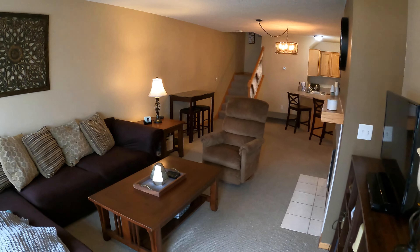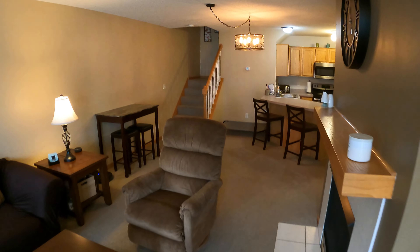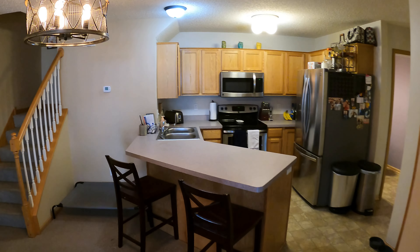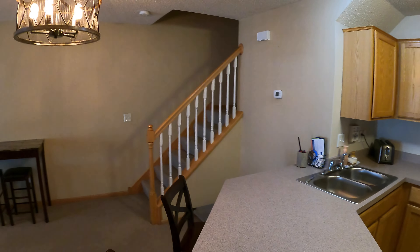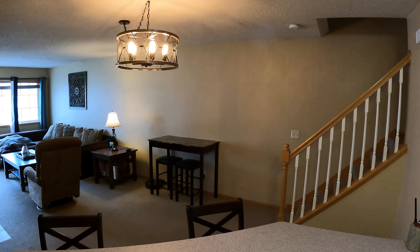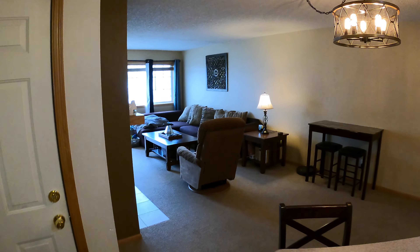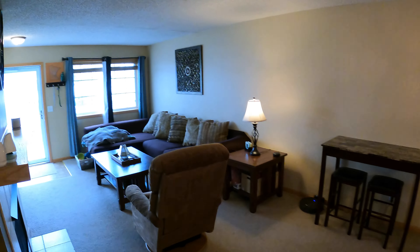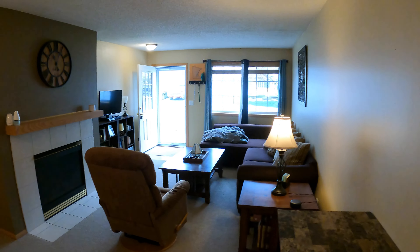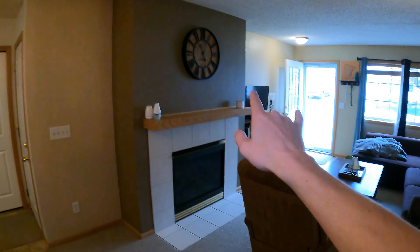Upon entering, you come into the family room, which flows directly into the kitchen area. I love that light fixture up there — it's beautiful. It's a large spacious living room that flows straight into the kitchen. Nice big windows, big storm door. You've also got your gas fireplace here with a little mantle.